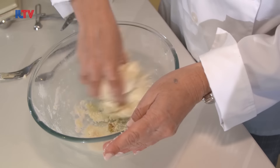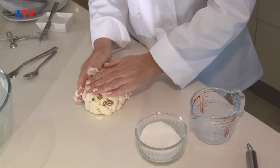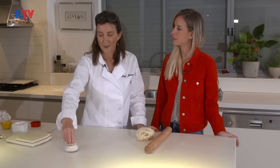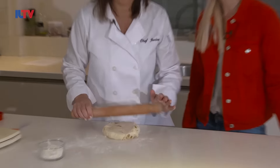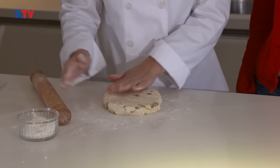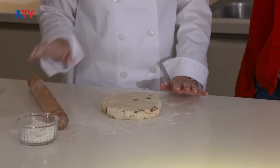Once it starts holding together you can go in with your hands — that feels lovely and soft. I think when people think about British food, the first thing that comes to mind is fish and chips. Next thing I'm going to do is put a little bit of flour down on the table and we're ready to roll.